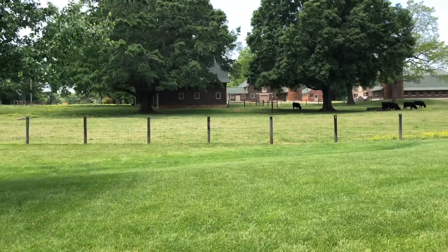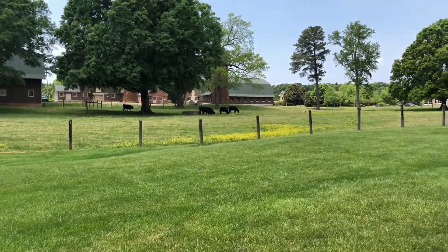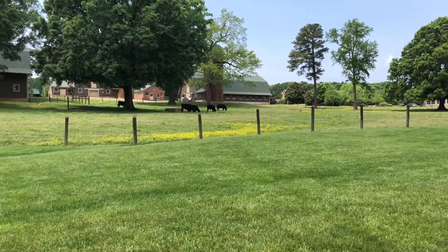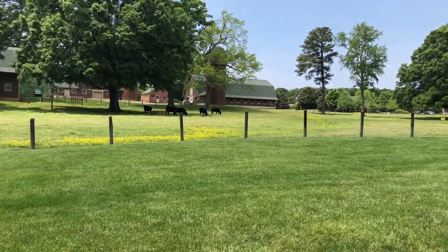A really cool thing about Croasdaile Farm is it retains a lot of its history. A lot of this land in general was farms that sold off to developers. Well, Croasdaile did that, but they kept some aspects of the farm — including some of the cows. So the neighborhood has cows, which is awesome. How many neighborhoods let you drive by cows every day in the city? You can see the cows and some of the old barn and facilities. It adds a peaceful element to the city, and it's a neat place if you have kids.